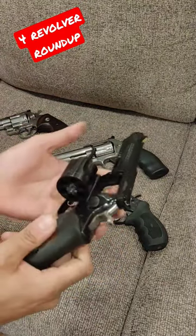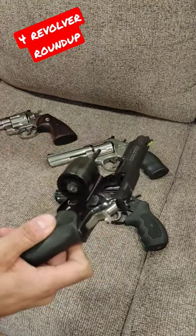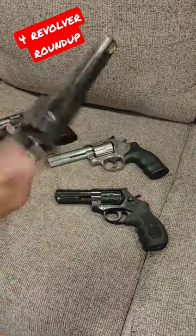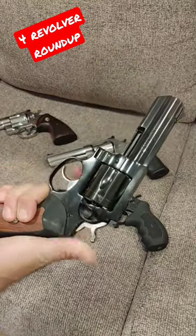Next up, we have a Ruger GP100. Well-maintained. Look at that cylinder go. 357 as well. Blued finish. Again, used. A little bit of noise, but tighter than the Windicator.